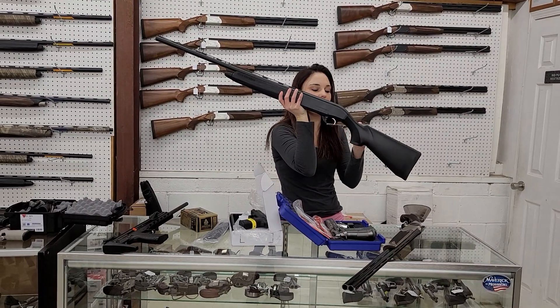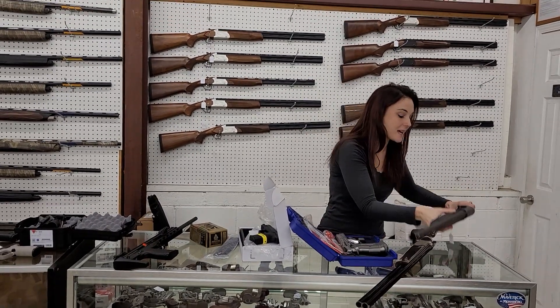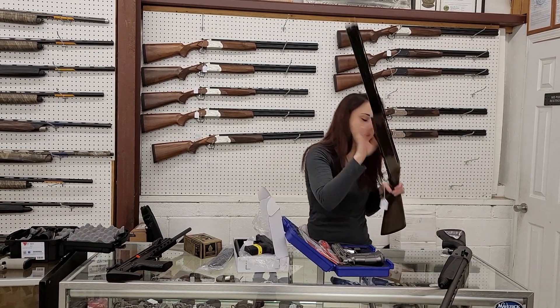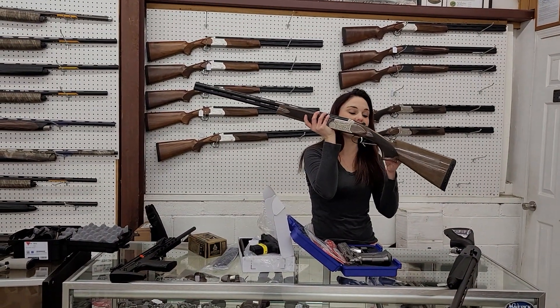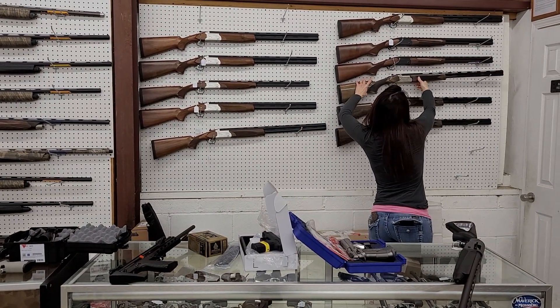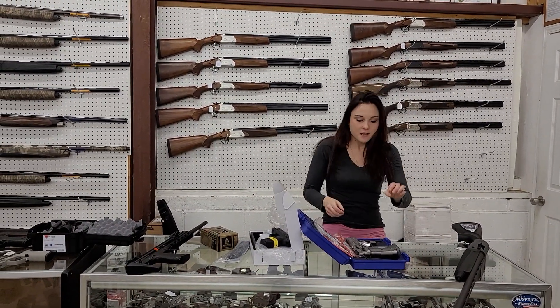Beretta A300 in the full synthetic, all black. She's only $615 plus tax. That's going to be a 12 gauge gun. We've got a couple different barrel lengths of those in. TriStar Setter — I've got 28 gauge and 20 gauge in stock. They're going to start you at $455 plus tax. Absolutely beautiful over-under there, y'all.